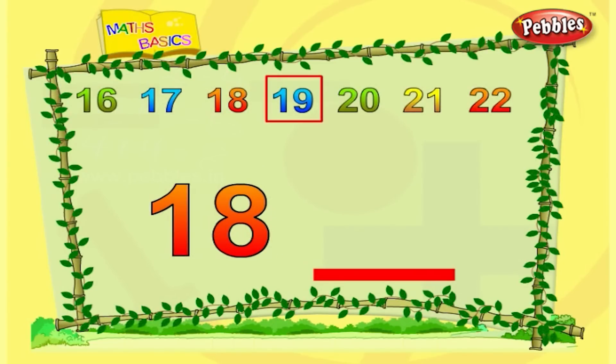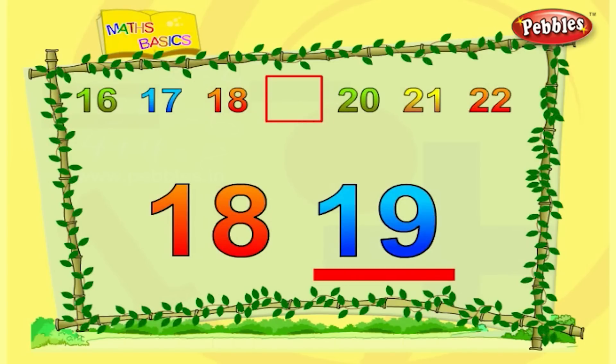This is eighteen. What comes after eighteen? After eighteen is nineteen.